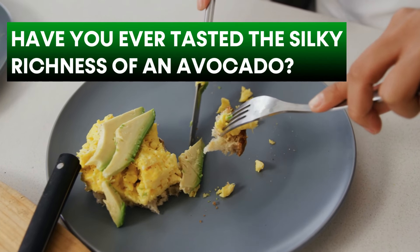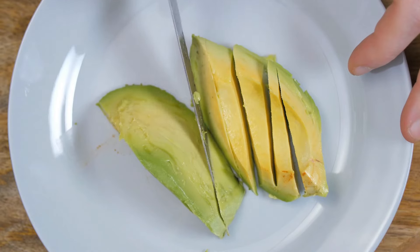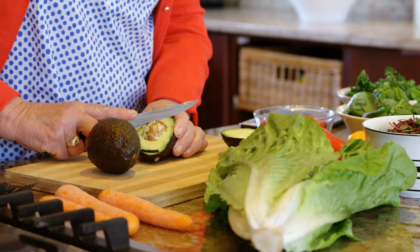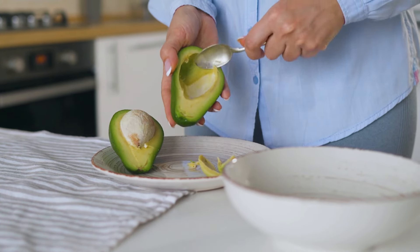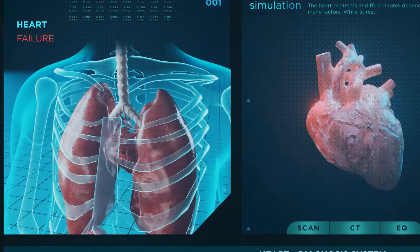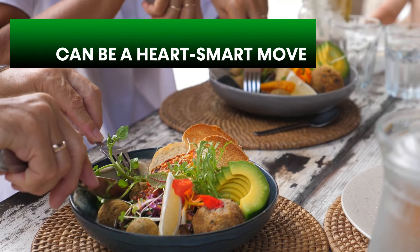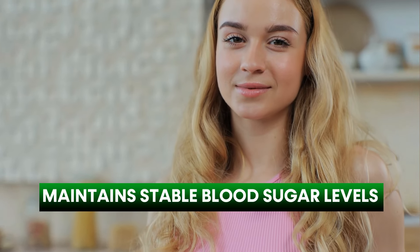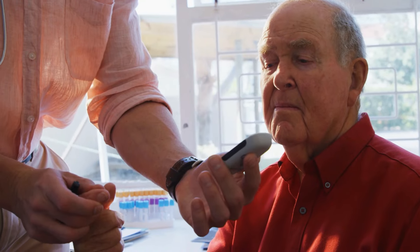Number 2: Avocado. Have you ever tasted the silky richness of an avocado? Many call avocados nature's butter because of their smooth feel. They're not sweet like many fruits, but avocados have properties that make them beneficial for diabetics. They're loaded with beneficial fats that increase good cholesterol while decreasing bad ones — important since many diabetics face cardiac issues. Their composition, rich in fiber and low in carbohydrates, also maintains stable blood sugar levels.